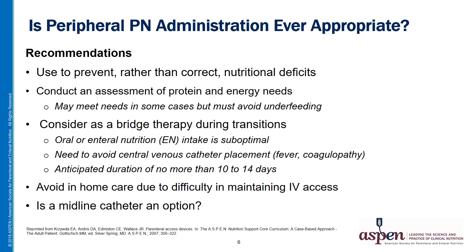We want to avoid PPN in home care due to the difficulty of maintaining IV access. There's an interesting question about whether a midline catheter, which has a longer dwell time than a traditional IV, would serve as a good option for PPN. However, that question requires further study and we don't have an answer at this point.